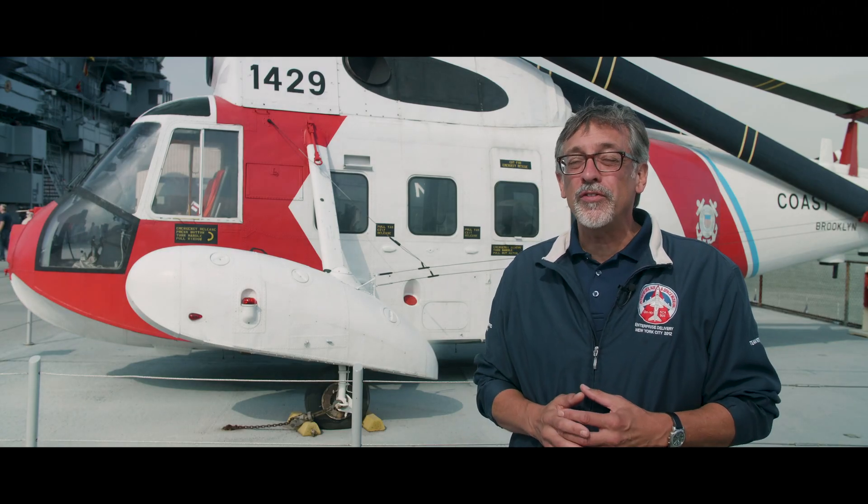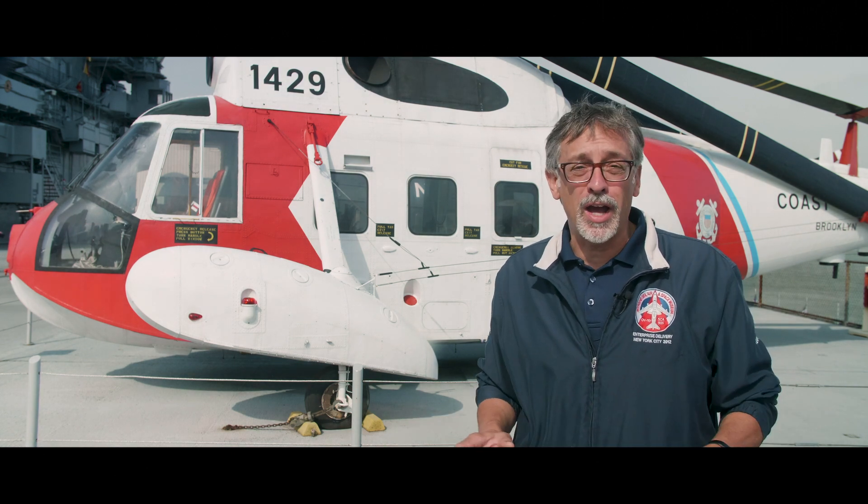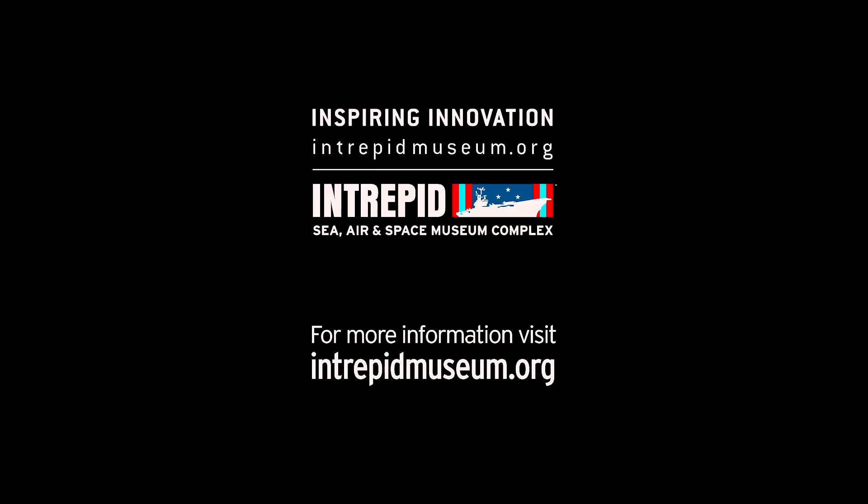The United States Coast Guard's HH-52 rescued over 15,000 lives in its 26-year career, more than any other helicopter in the world. For more behind-the-scenes videos, visit intrepidmuseum.org.